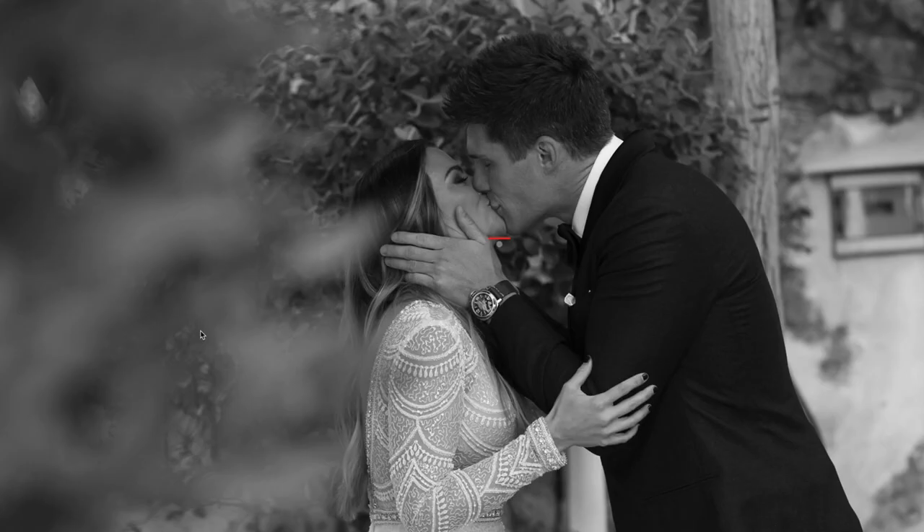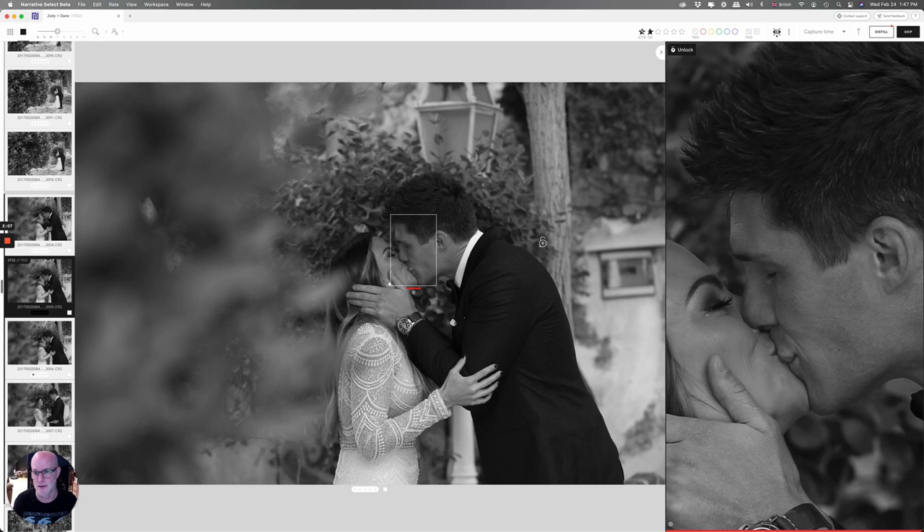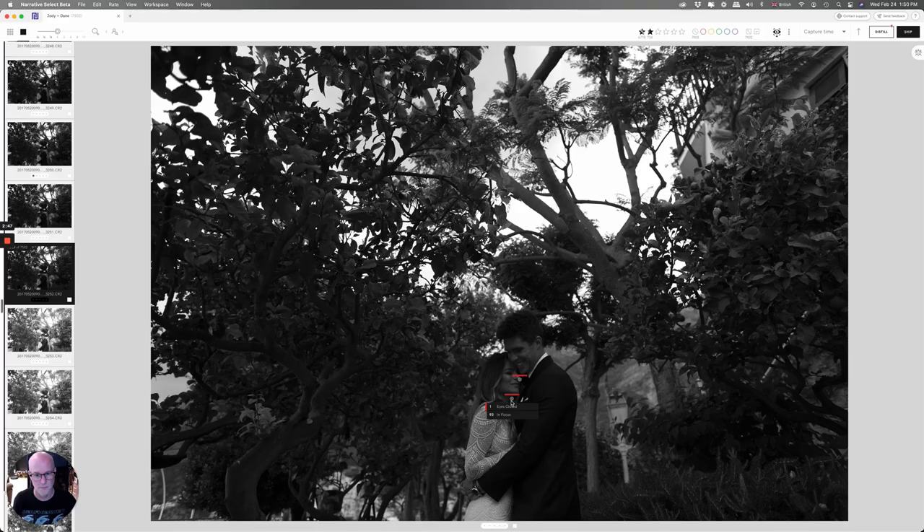Now we're into the wedding day. I'm getting a red mark here for eyes closed, but they're obviously closed for a reason — they're kissing. We are getting 77 out of 100 for in focus, and if I zoom in we can see it's completely in focus, no worries there. Even on an image like this which is a bit underexposed, it's still working out exactly where the faces are. It can tell the eyes are closed but that's okay — they're just in the moment — and I can see we are nicely in focus at 93.